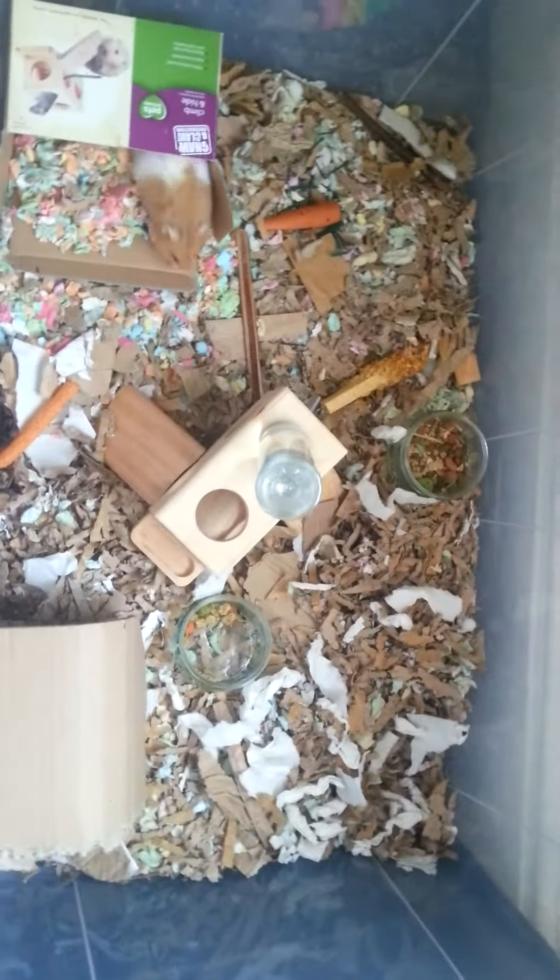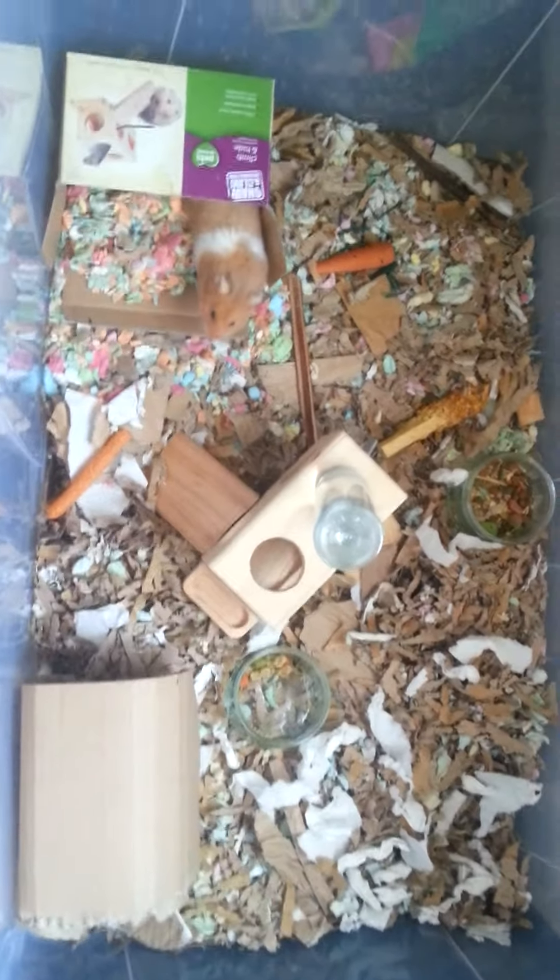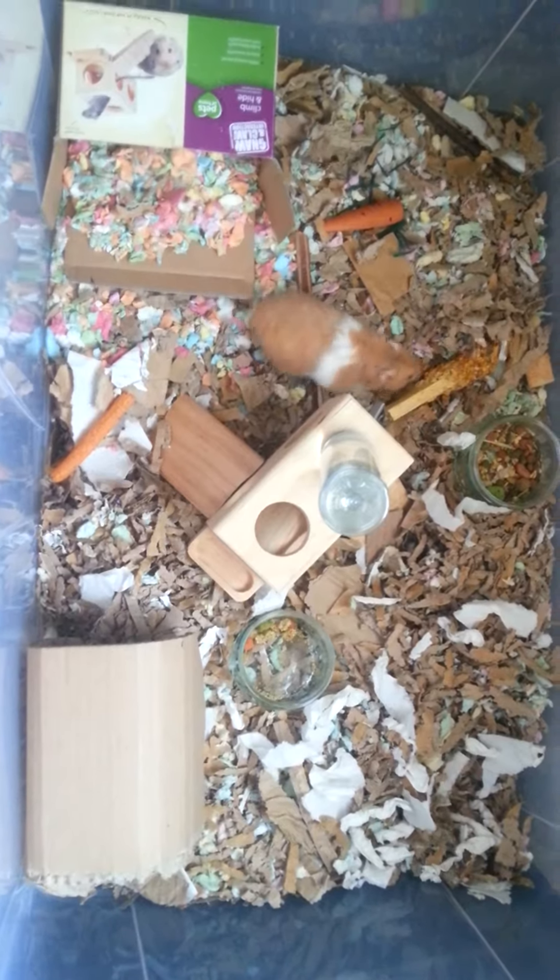She's called Mizuki. There she is. It means beautiful moon. She's a very, very big Syrian. She's about four months old now. I only got her a couple of days ago though. She's very cute.